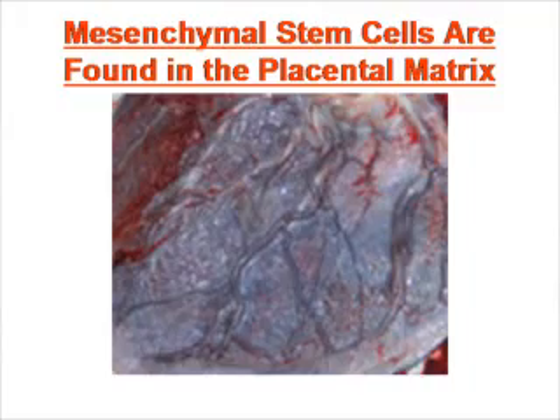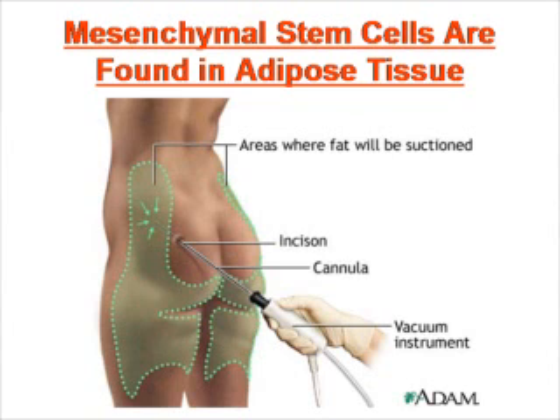Besides these two main sources, there's also placental matrix, which is known to be very rich in mesenchymal stem cells, and also adipose tissue. Adipose tissue is very convenient because you can use your own adipose tissue just by a simple liposuction, and it contains primarily mesenchymal stem cells.